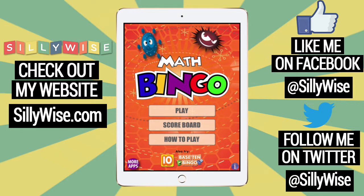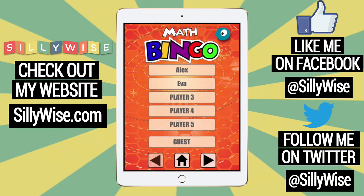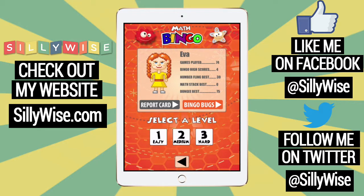You know, the one your grandma plays. Let me show you how it works. First you press play, then select your player. In this case, it's me, Eva. Then you select what kind of math to practice. Here I'll do subtraction, and I'm a beginner so I'll do level one.